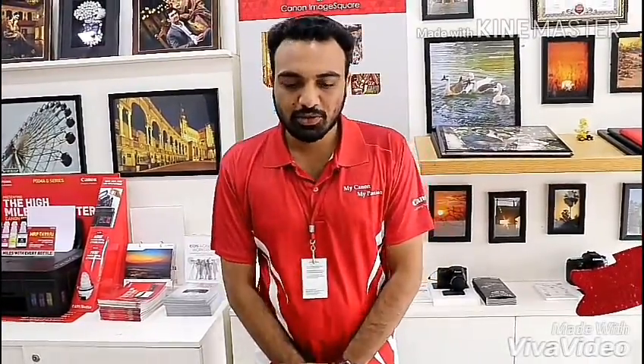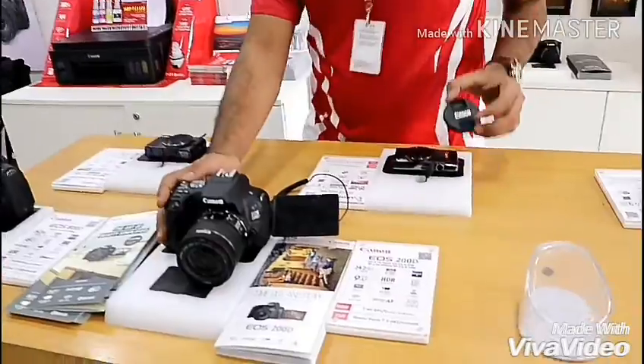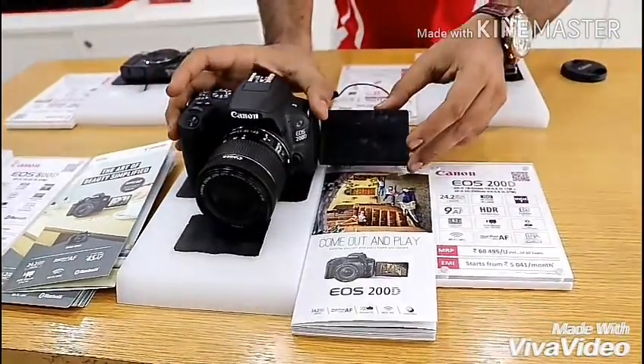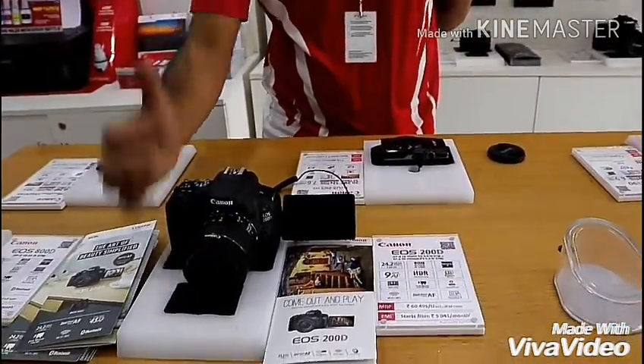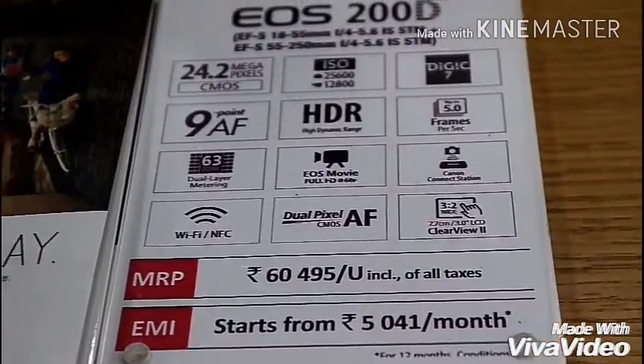The 200D has 9 autofocus points and an HDR mode — HDR mode captures any image 3 times. The Digic 7 processor's main benefit is that the camera is fast and the quality is the best. Speed is 5 frames per second. It also has Wi-Fi. The main point for fast focus is the lens — this is an STM lens. You get an 18-55mm and a 55-250mm lens. The second best point is the dual pixel autofocus sensor. The 200D is the world's smallest DSLR camera.